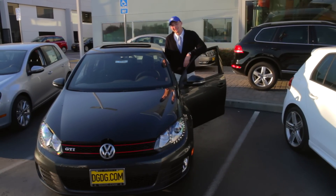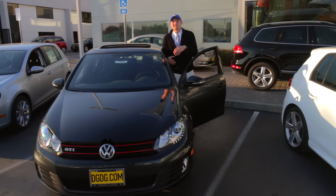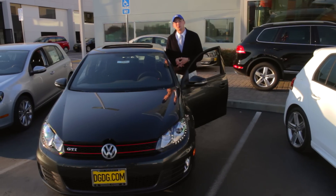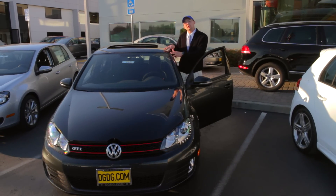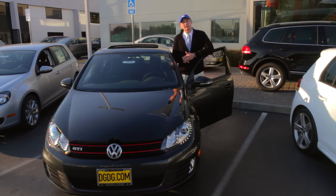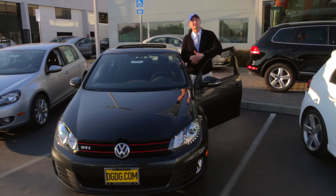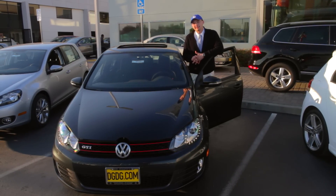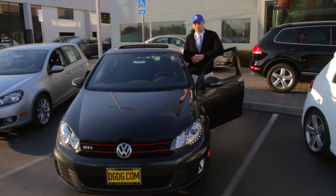Now for the GTI — this is probably one of the more popular Golfs. It definitely has a strong following because it was really one of the cars that made the hot hatch revolution really popular a few decades ago. It also was a really important car for Volkswagen because it helped them pioneer their DSG or dual-shift gearbox technology, which you'll now find used on a ton of other cars beyond just Volkswagen products.